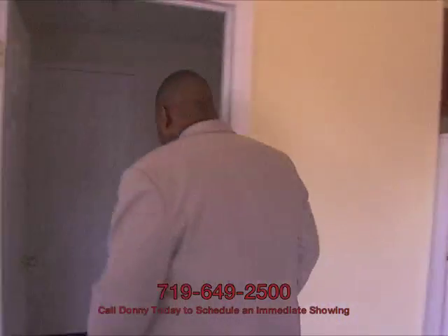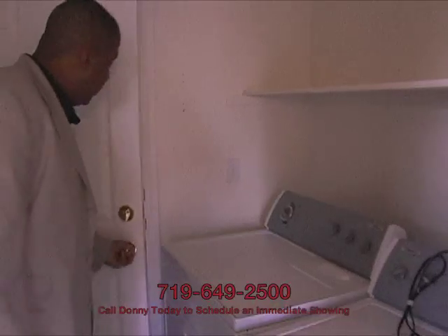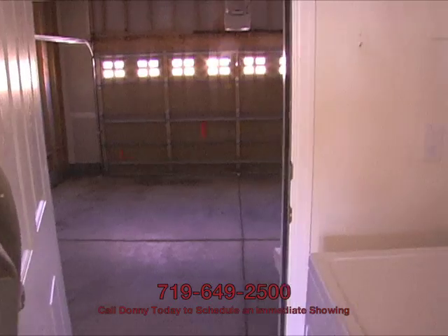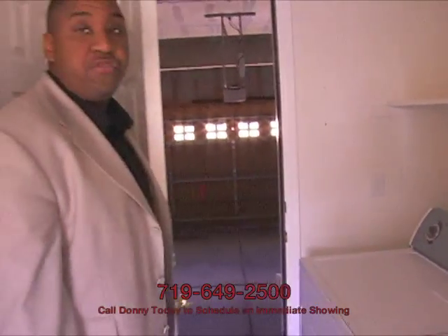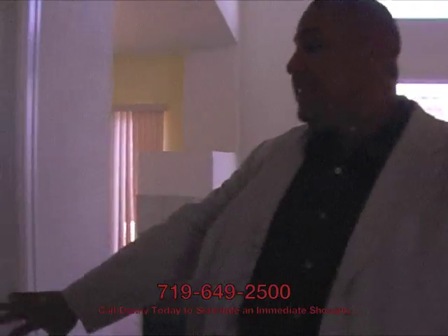Over this way, you'll find the washer and dryer on the way out into the two-car garage. Open the door to the garage — you can see it's bright, open, and airy. Plenty of room for both cars, without a doubt. Before we head upstairs, I just want to show you on the main level: as you walk in the front door, you'll find the half bath.